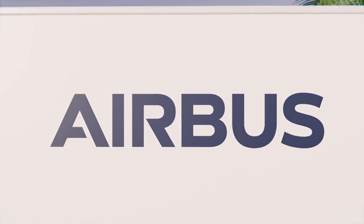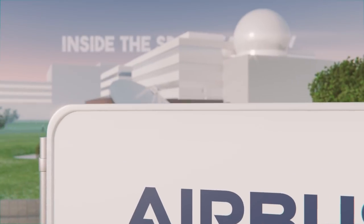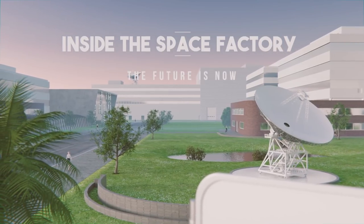In a future driven by innovation and communications, the need for efficient data exchange will increase. Airbus is making its way of manufacturing fit for the future with a smart factory.